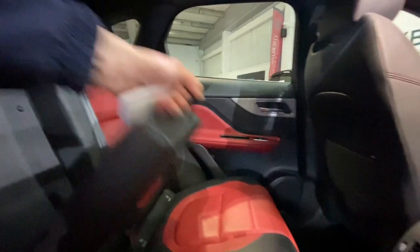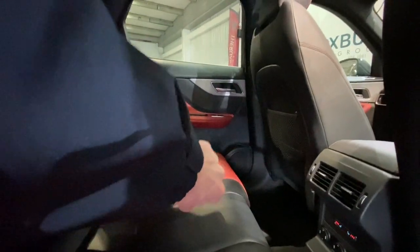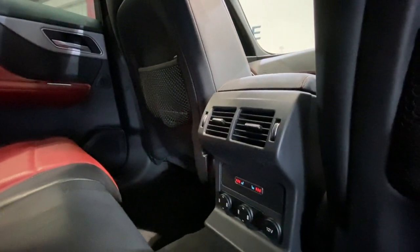You do have the nice addition of the pull-down armrest with the cupholder storage too, as well as the rear heated seats and all your power sockets.